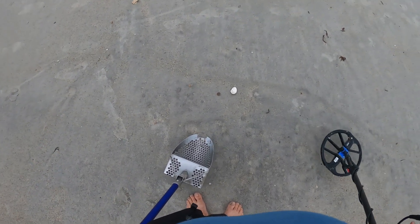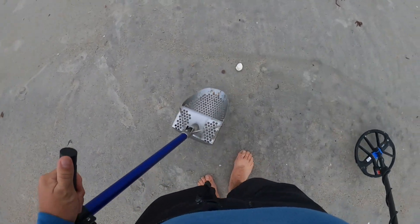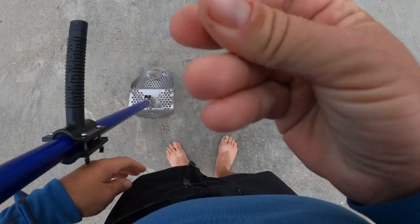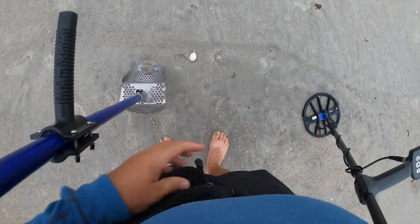I was never going to see it visually, so it was found by the detector, but it is a surface nickel. That's a pretty good sign that nickels are floating around and being pushed around by the waters — takes some big waves to do that.